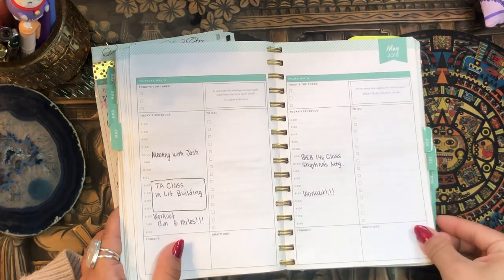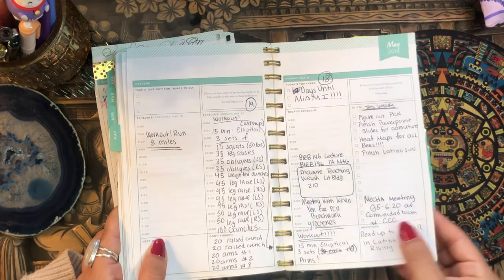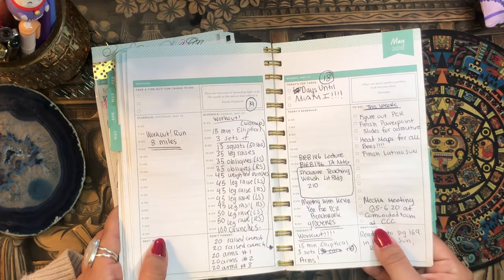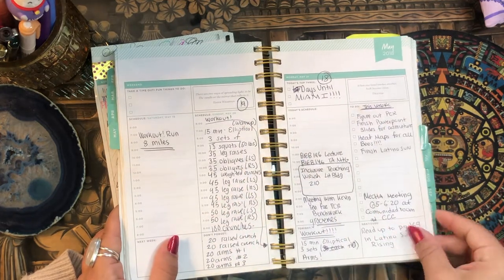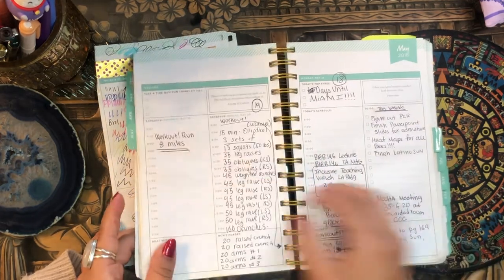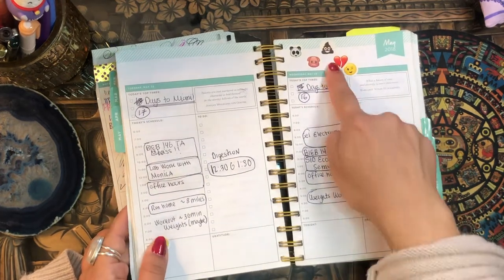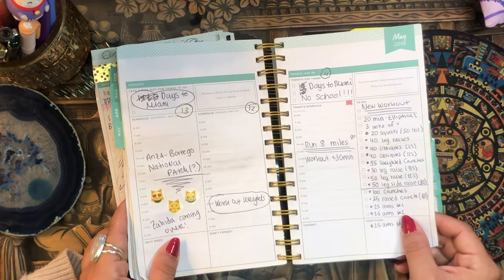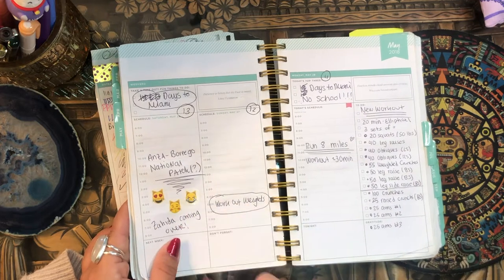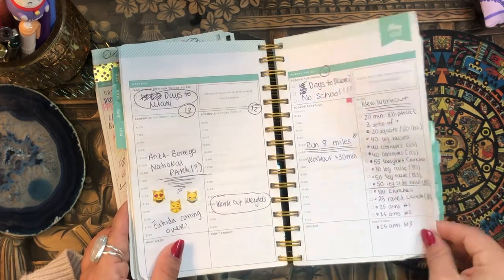I totally did not decorate in this thing at all. It's so interesting looking now at my planners — I just wasn't decorating at all. I guess I was decorating at the beginning a little bit, but I got away from it. I don't know what happened. Now we finally start getting into a little bit of stickers again. I'm starting to put them in, and then I was doing some workout stuff over there.